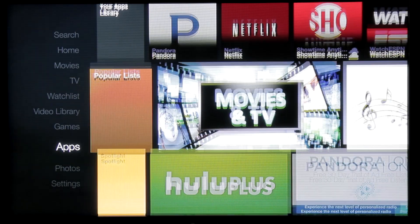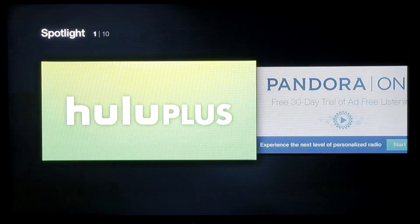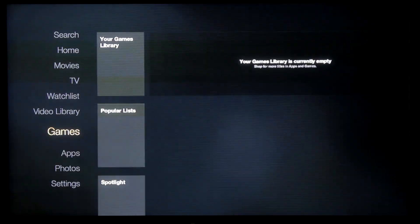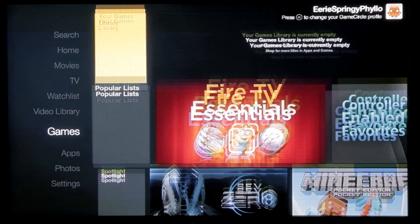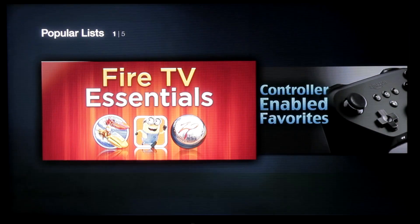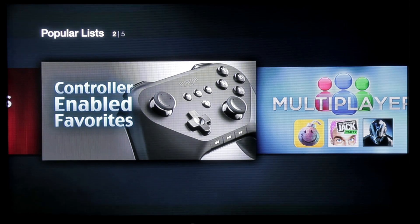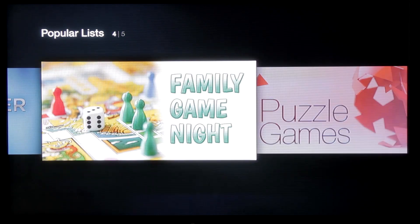Under Movies and TV there's a popular list and spotlights. In the Games section, here is my game library — obviously nothing in there yet. There's Fire TV Essentials and then controller-enabled favorites. They push the controller pretty hard right up front. You also have multiplayer games, family night games, puzzle games — lots and lots of games.